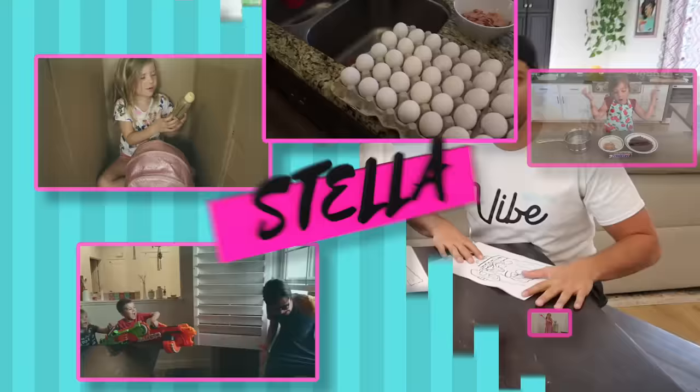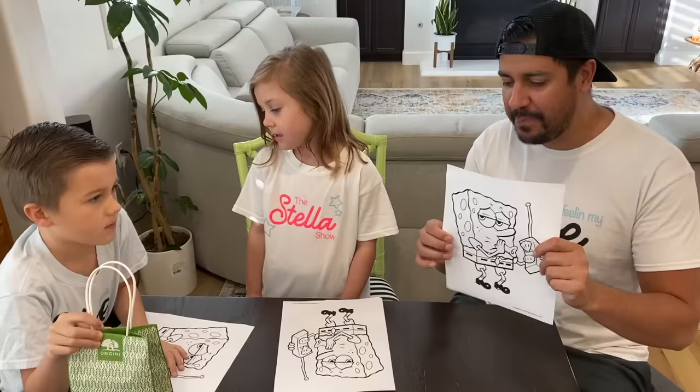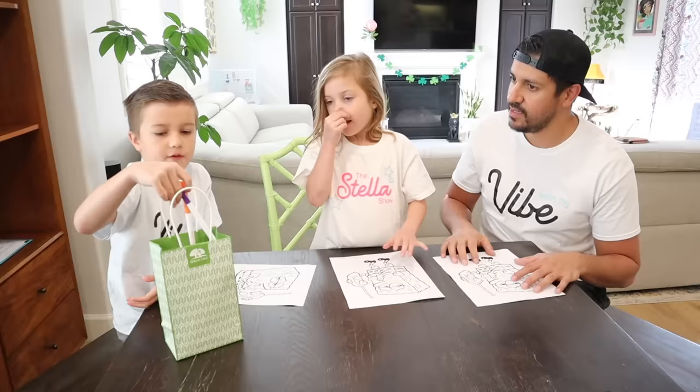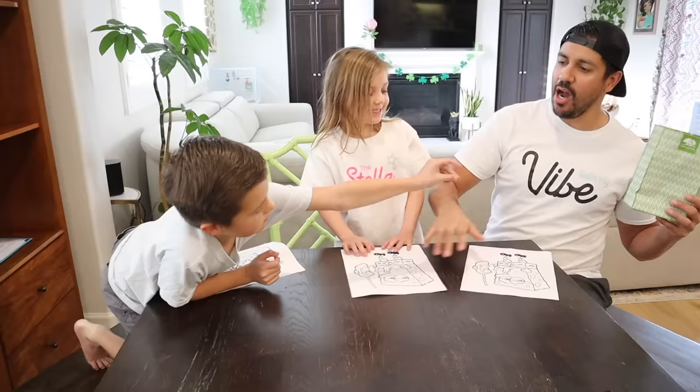Alright everybody, we're here with Stella and Jameson from The Stella Show, and we are going to do the three marker challenge with these SpongeBob pictures. Jameson, tell her the rules. So what you have to do is close your eyes and pick three markers out of the bag. We are going to draw a SpongeBob. Okay Jameson, it's your turn to pick the first three markers. Are you ready? Okay, close your eyes and pick.